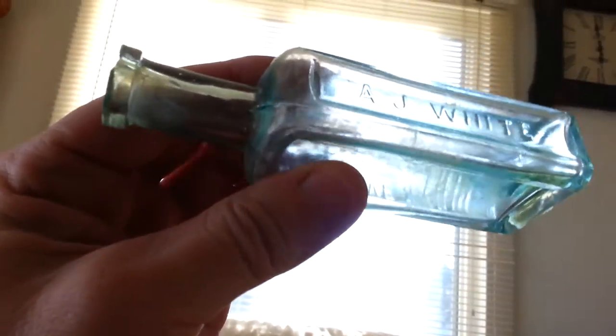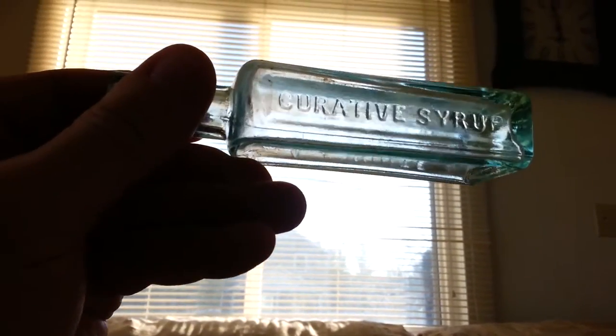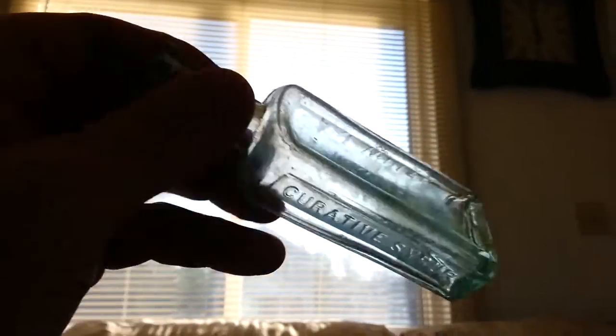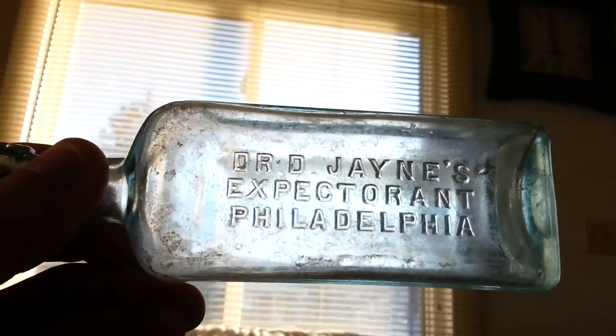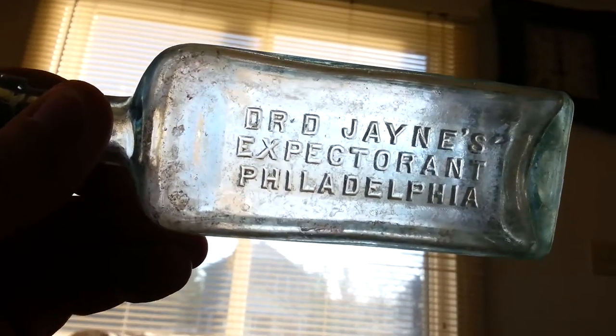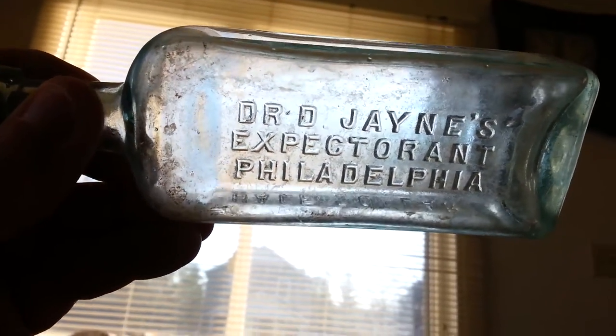It's a little — it says AJ White curative syrup — I meant to say medicine. It's got a little chip right there. Dr. D. Jayne's Expectorant, Philadelphia. It's half size — half dollar. There's a four on the bottom.